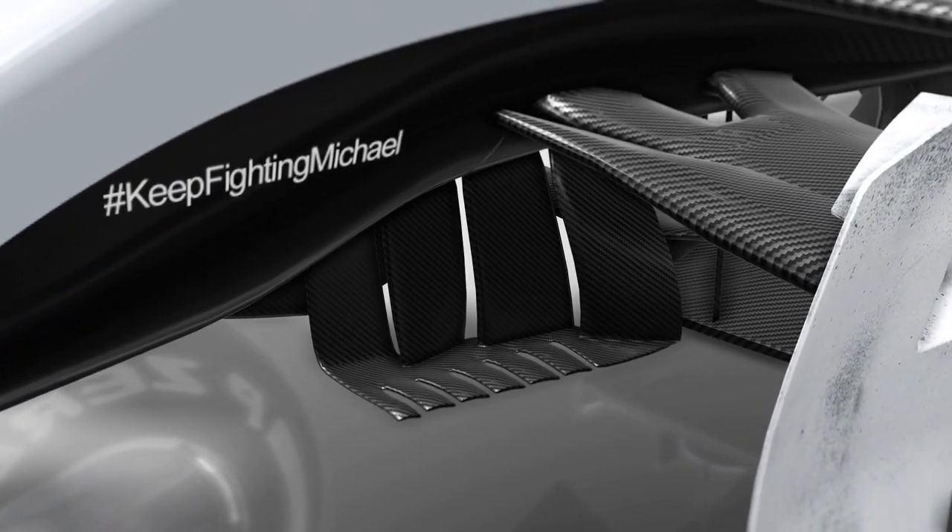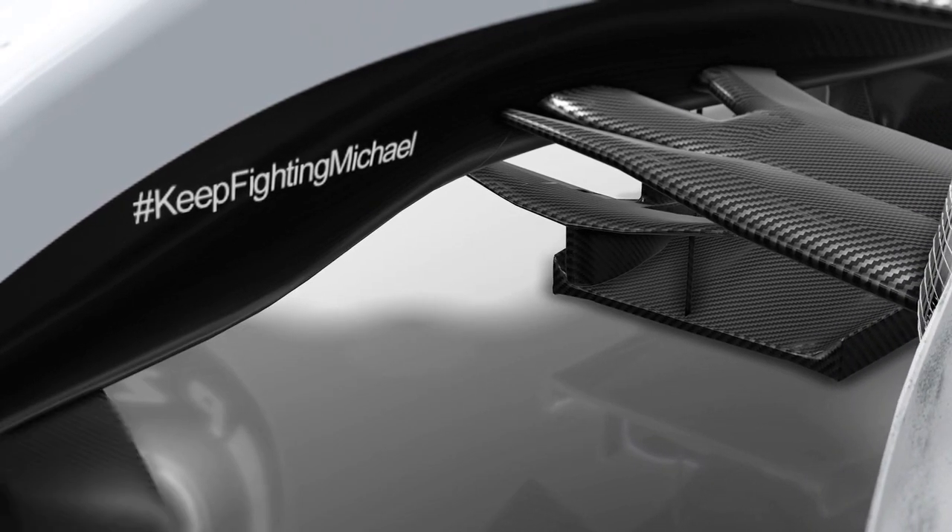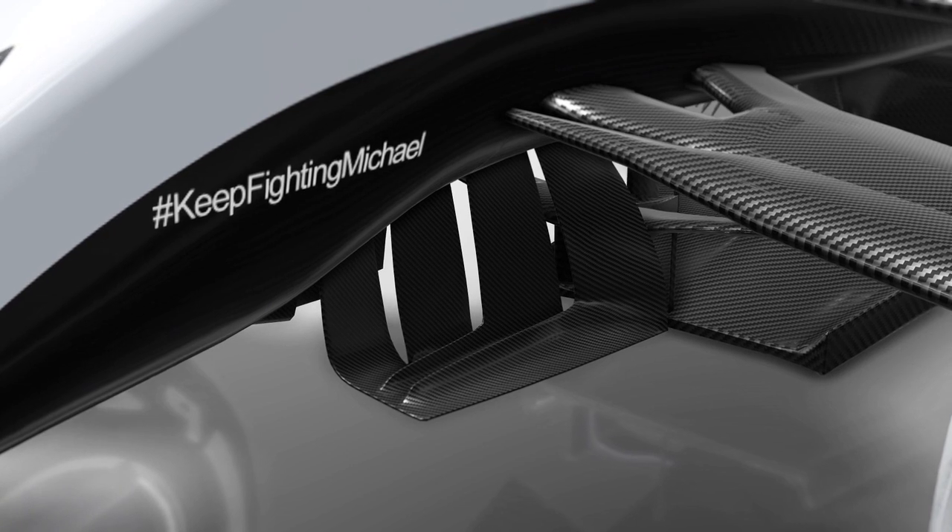Meanwhile, the turning vanes under the nose, already complex with seven serrated edges, have now been reshaped. The two rear vanes now extend forwards to overlap the front vanes.